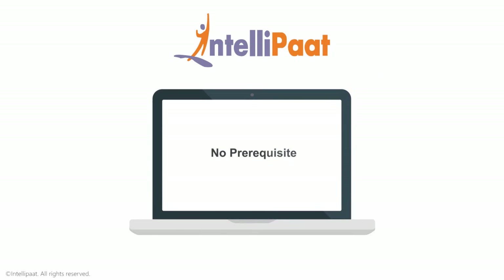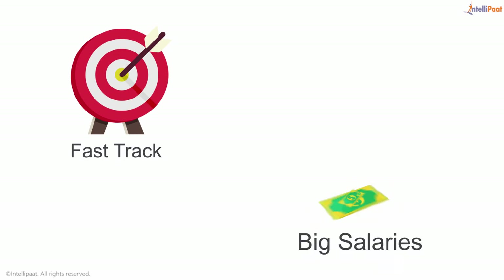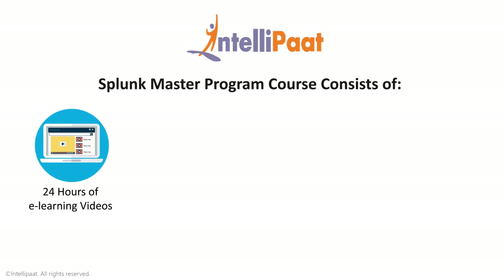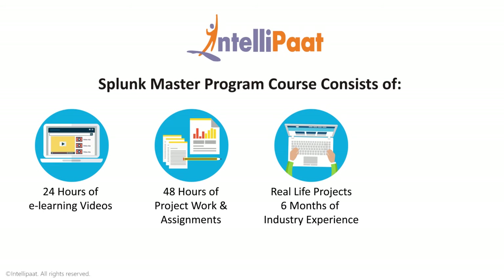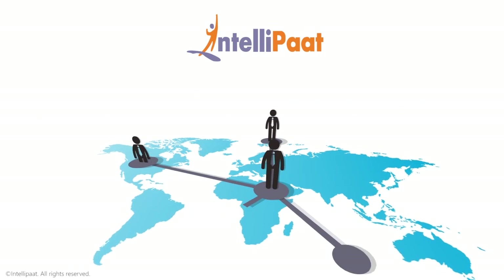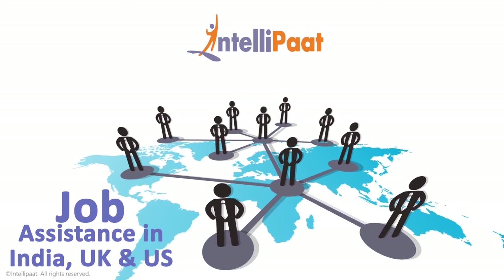The best part is that anybody can get trained in Splunk — this is an incredible opportunity to fast-track your career and command big salaries. The Intellipaat Splunk master program course consists of 24 hours of e-learning videos, 48 hours of real-time industry-oriented project work and assignments, real-life projects equivalent to 6 months of industry experience, and a simulation quiz at the end of the course. We have exclusive tie-ups with over 80 corporate giants to help with job assistance in India, UK, and US.